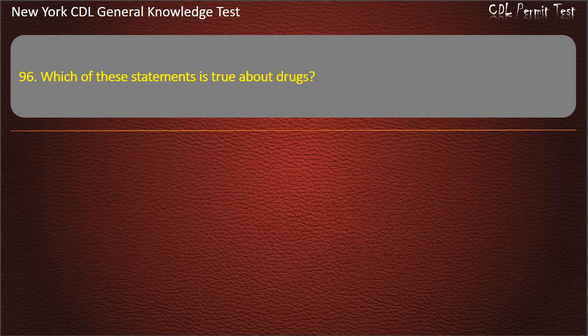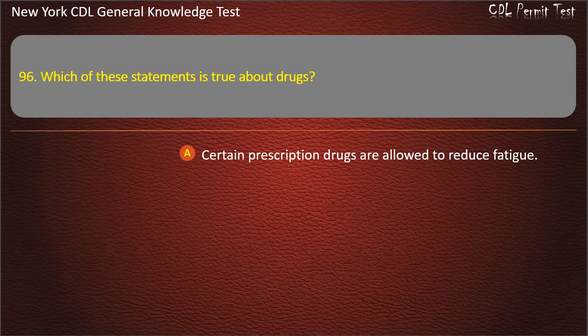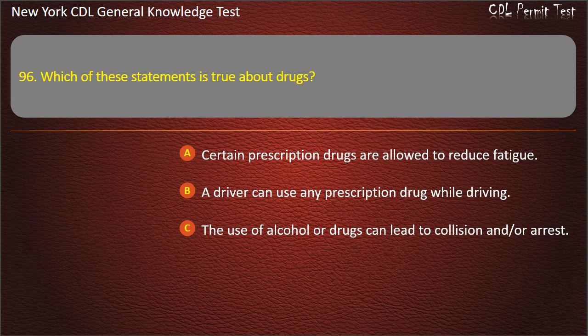Question 96. Which of these statements is true about drugs? Certain prescription drugs are allowed to reduce fatigue. A driver can use any prescription drug while driving. The use of alcohol or drugs can lead to collision and/or arrest. Answer: The use of alcohol or drugs can lead to collision and/or arrest.